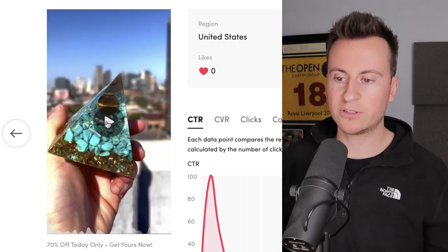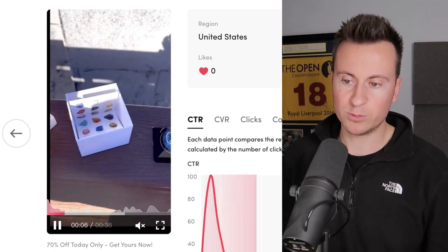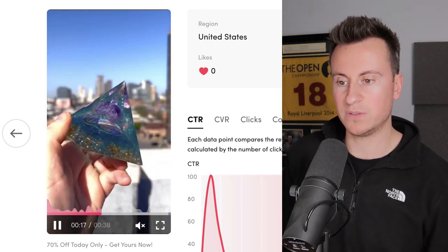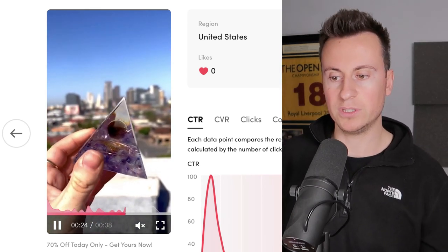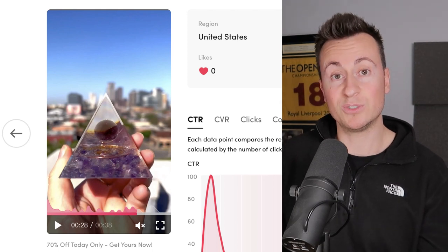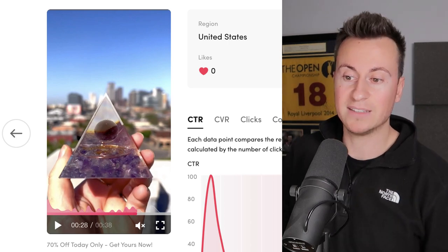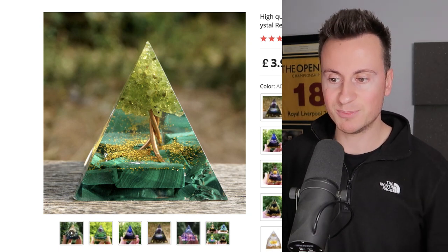Super simple yet super effective — you could film something like this yourself within an hour. In the third creative, you can see the branded sticker on top of the box, with a nice backdrop. She's talking about motivation, saying she really struggled to stay motivated and get work done until she had one of these, which helped her stay on track, more focused, and therefore more productive. Simple video ad creatives — as long as you're comfortable speaking on camera. You could even get an influencer to do this for around £100, and they'd create something very similar.